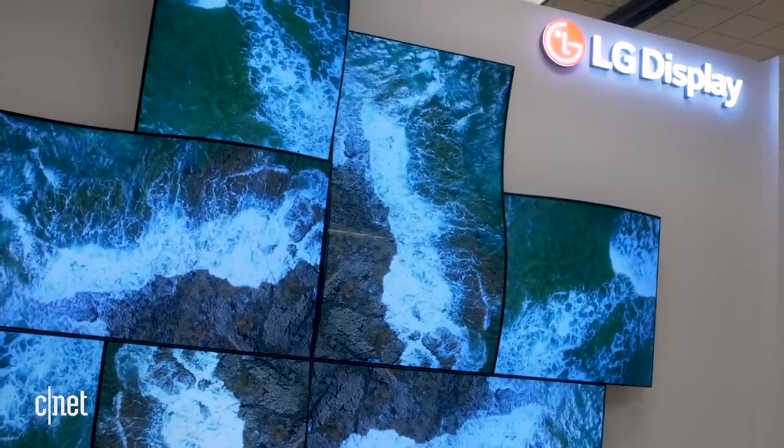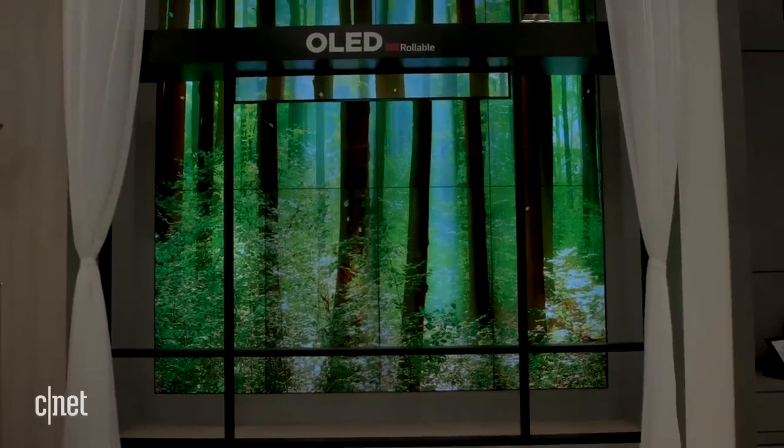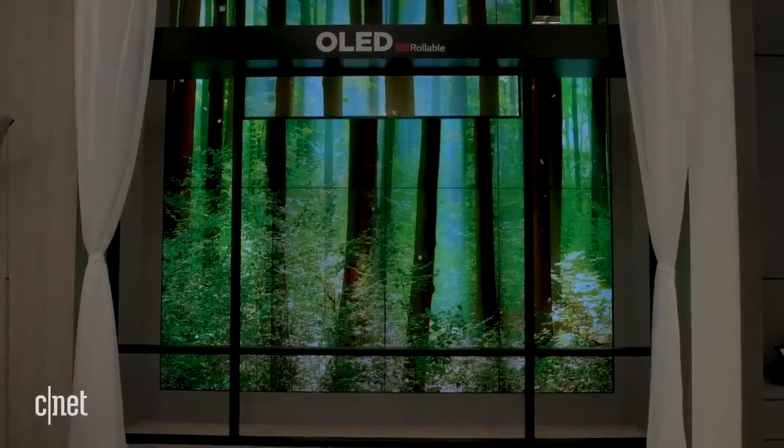Now in a normal year, I'd be at the company's private CES booth in Las Vegas to see this gear in person, but it's not a normal year, so I'm here at home. LG Display also doesn't have a physical presence at the show, so these images are as close as we can get for now.